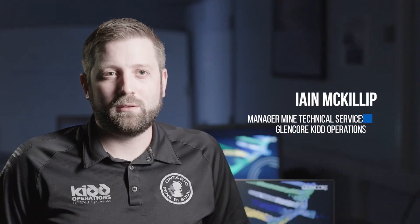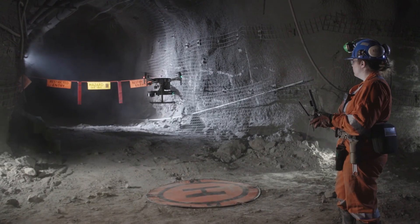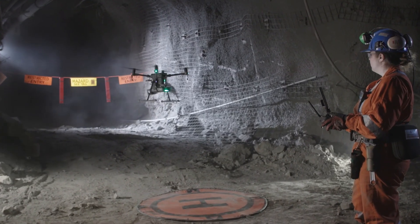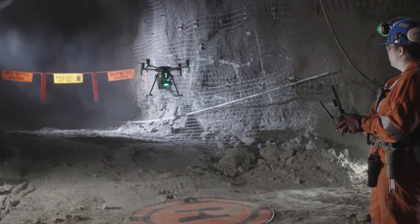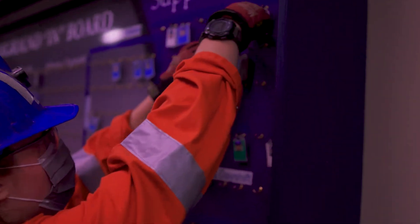In deep and high-stress mining, the rates that we're able to mine at, and really at the end of the day the profitability the mine is able to achieve, are limited by geotechnical concerns rather than equipment capacities.